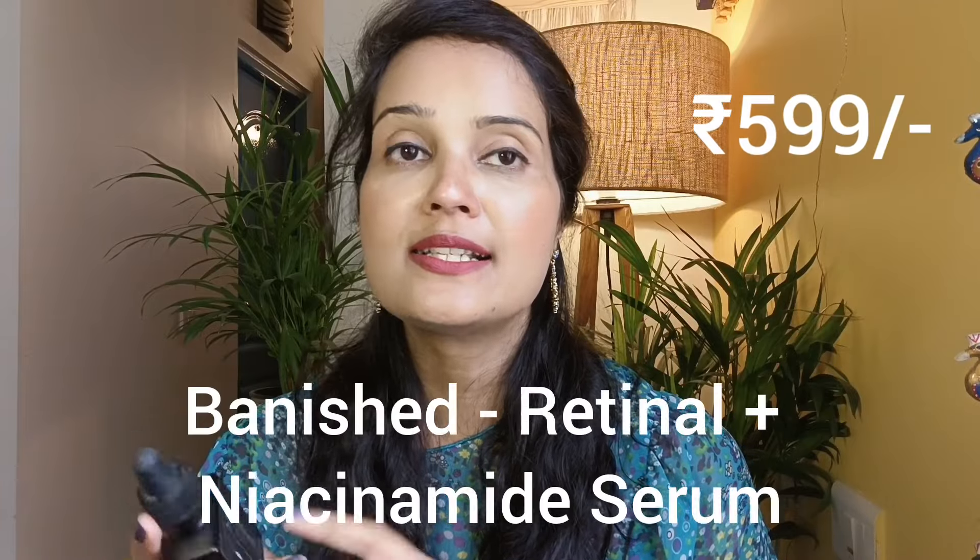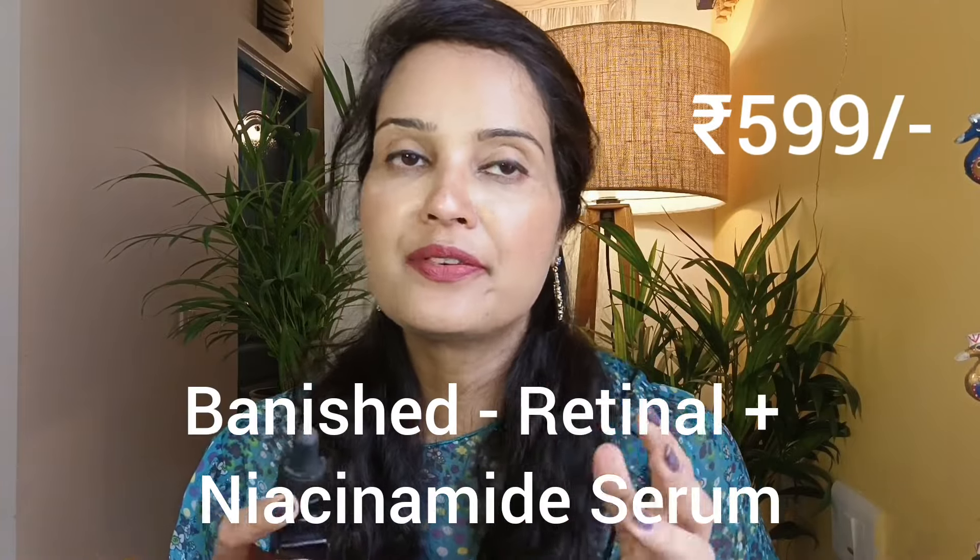Next up, I'd like to talk about the retinol serum, called Banished. Retinol is a form of vitamin A that works 11 times faster than retinol, as claimed by the brand. This is definitely an anti-aging serum — it works on firming the skin, improving skin texture, and reduces the appearance of fine lines and wrinkles.